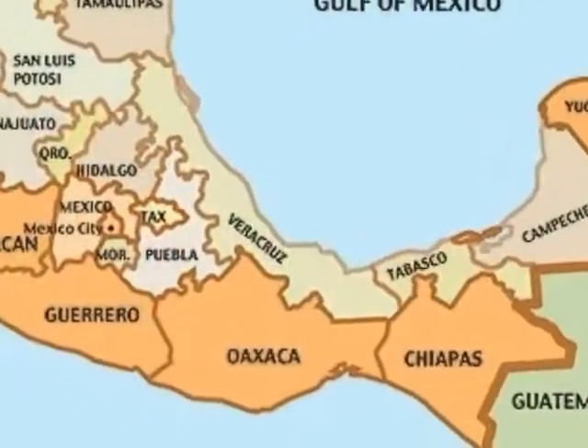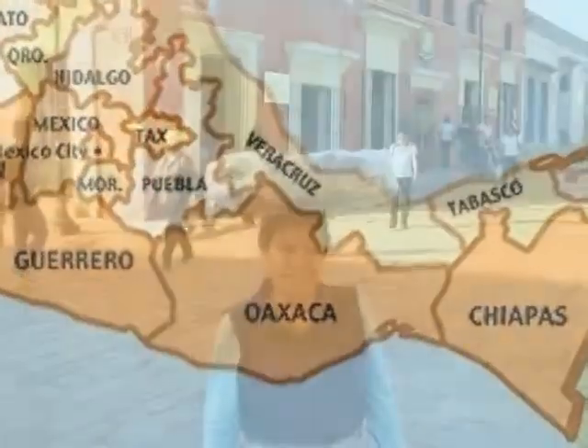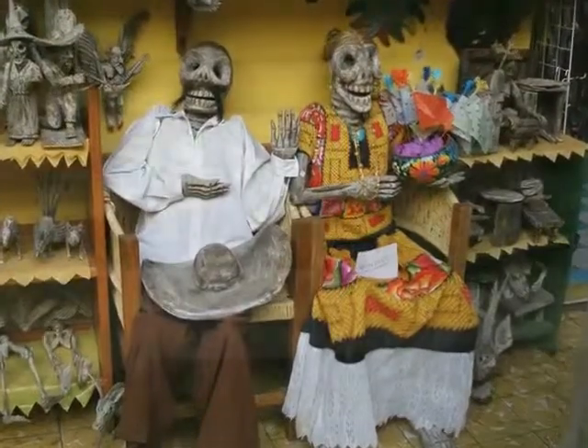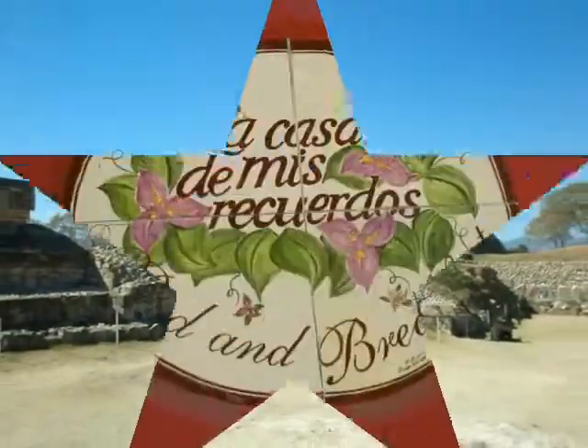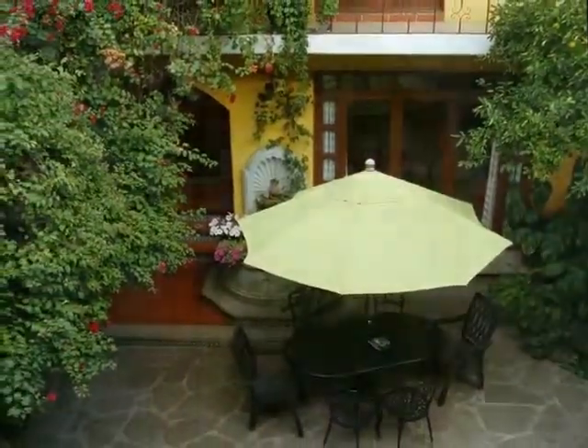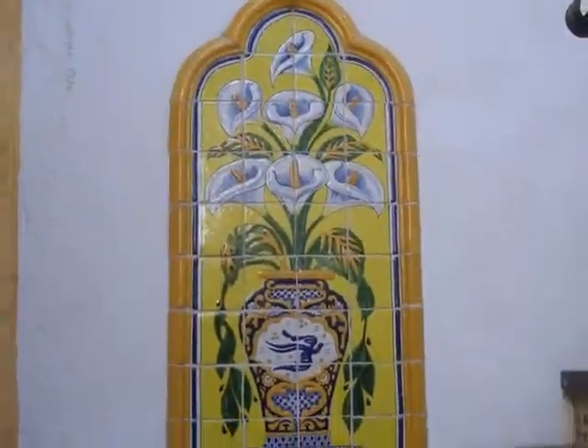Every winter for the past five years, my wife and I have visited Oaxaca City and gone sightseeing in the state of Oaxaca. We always stay at La Casa de Misericuertos, the house of my memories, in the city of Oaxaca.